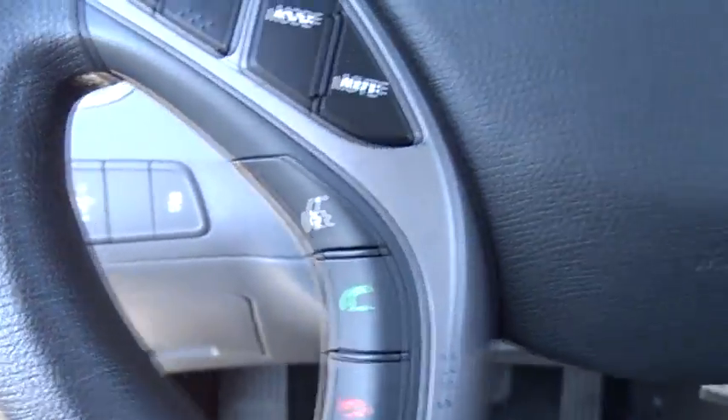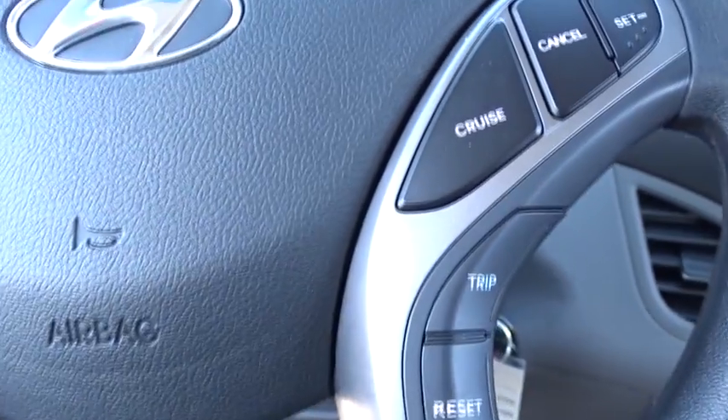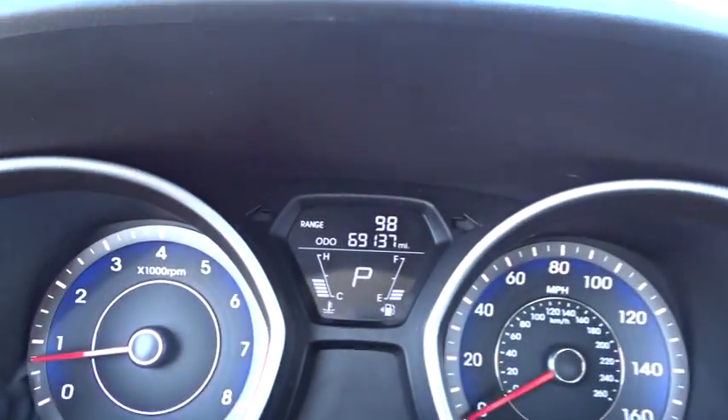AM-FM stereo radio, front-wheel drive, MP3 player, fog lamps, passenger airbags, CD player, bucket seats.